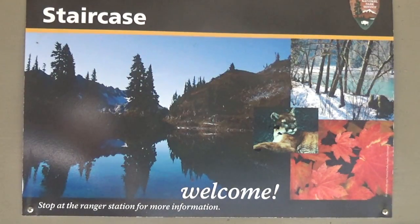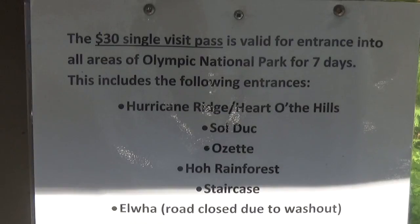Hey guys, and today we're going to be talking about some of the things that you need to know when you're coming to Staircase in the Olympic Mountains.